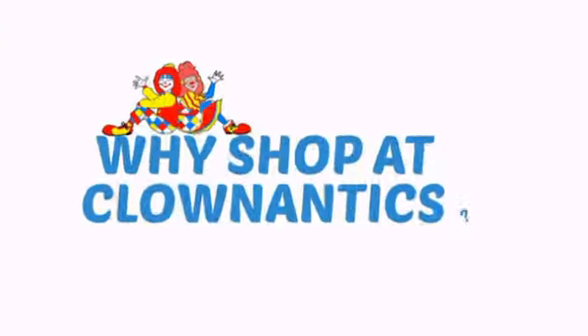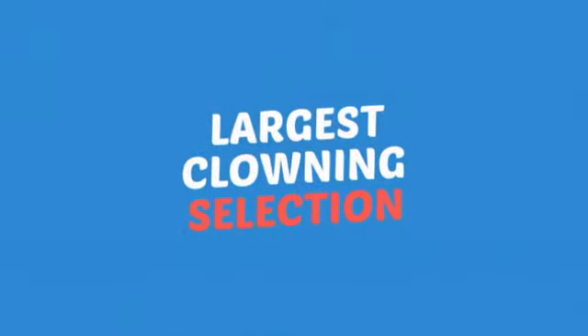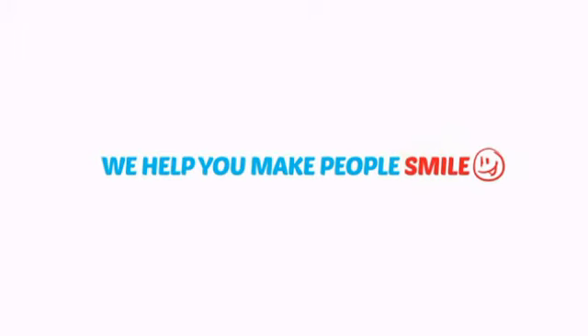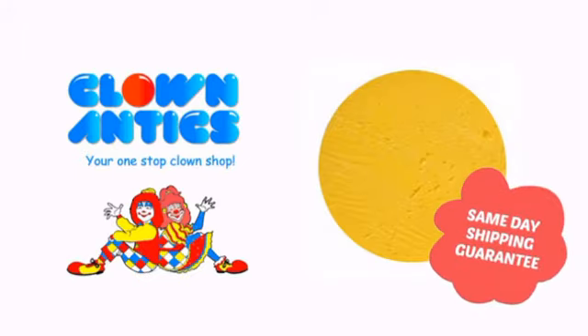Wow! Need more reasons to shop with us? With the largest selection of clown supplies, expert clown assistants and guides, we help you make people smile. So clown around with us at Clown Antics.